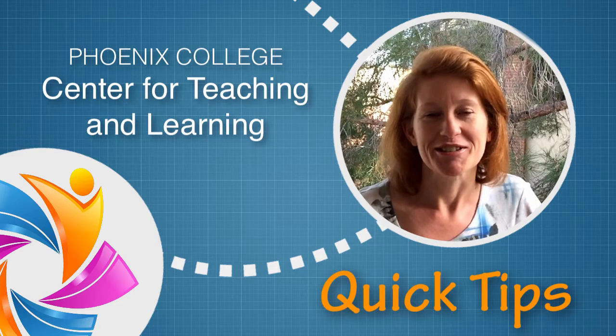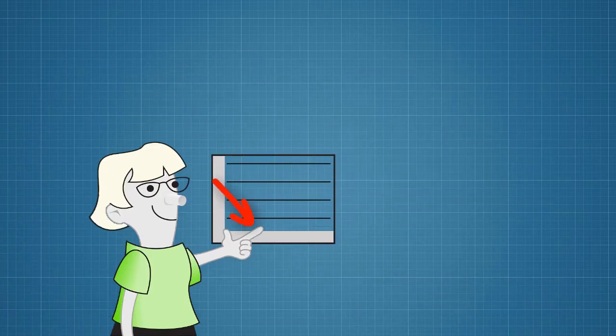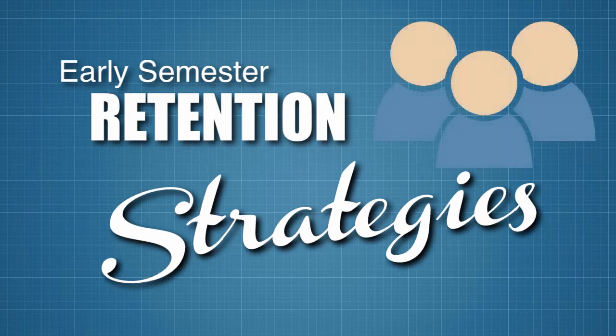Hi, I'm Julie. I'm the Instructional Designer in the Center for Teaching and Learning. We are nearing the point in the semester when a small note from you may make a big difference in student success and completion. In this quick tip, we will explore a few easy ways you can engage with students to keep them in your course.